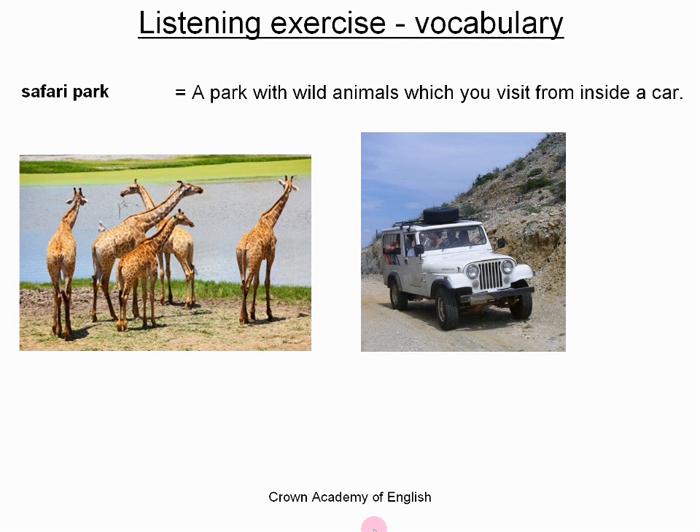In a zoo, the animals are in cages and you visit the animals by walking. Well, in a Safari Park, the animals are not in cages. They are in enclosures — they have much more space. They are in enclosures which are separated by fences. And you visit them inside the car. That is the difference.